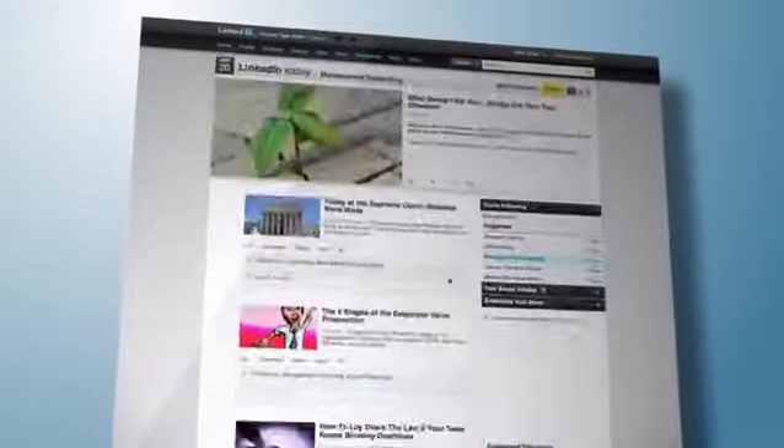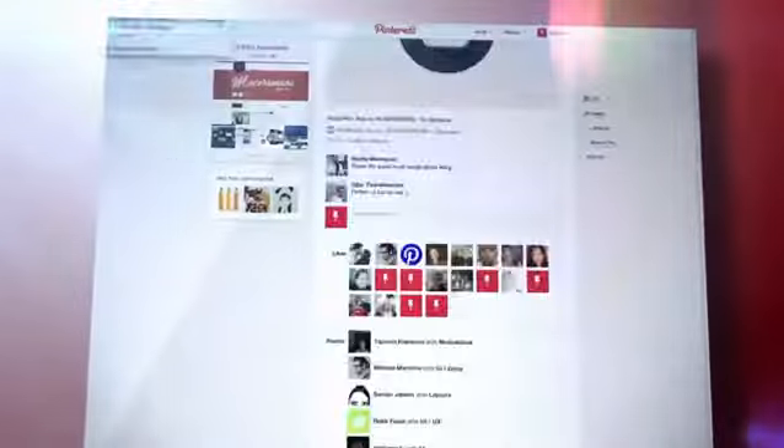A mobile website can be created from your existing website, or you could even have a brand new website designed for you that also includes a mobile optimized version.